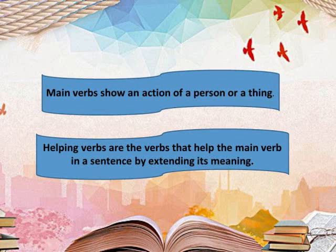Helping verbs are the verbs that help the main verb in a sentence by extending its meaning. The helping verbs include: is, are, am, was, were, has, have, and had.